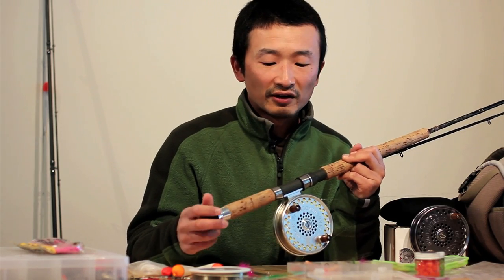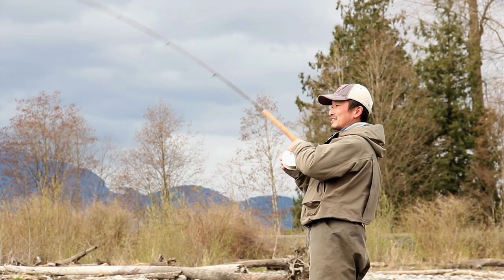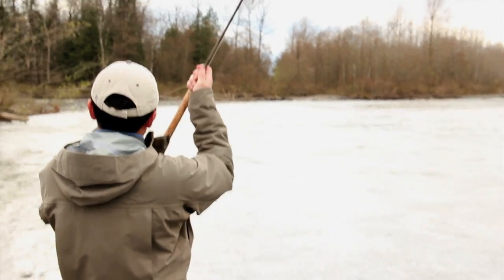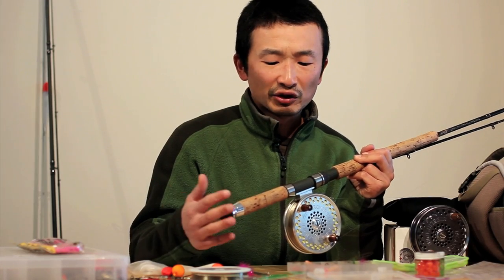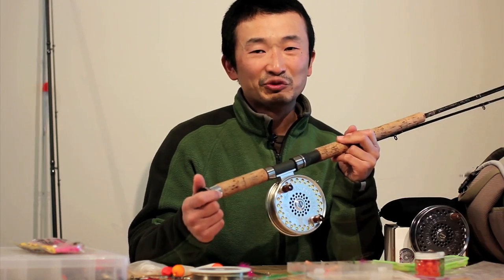That being said, for steelhead fishing I found that this rod is a little too soft. Even though I landed a few fish, I did lose quite a few as well. Steelhead are very strong fish, and with the bigger ones I had a problem keeping them away from the fast current. As you can see in the last video, I actually lost one fish because of that.